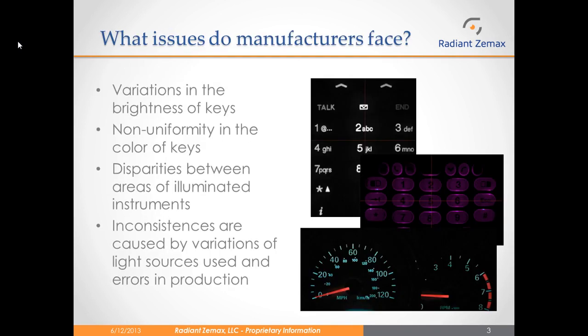Manufacturers of illuminated instruments and keypads face several different issues, including variations in the brightness of the keys and non-uniformity in the color of the keys. There can also be disparities between the brightness and color on different areas of the illuminated instrument. These inconsistencies are caused by variations in the light sources used to illuminate the instruments, as well as errors in the production of the keys themselves.